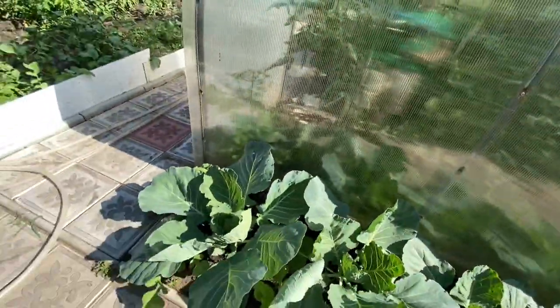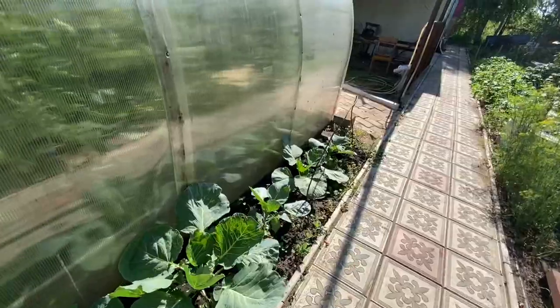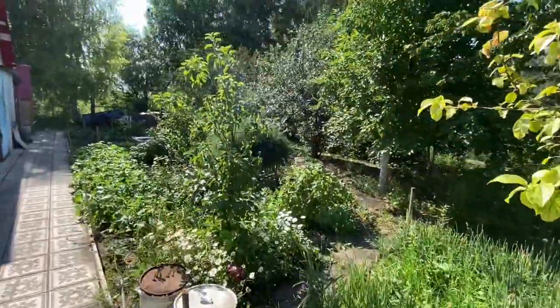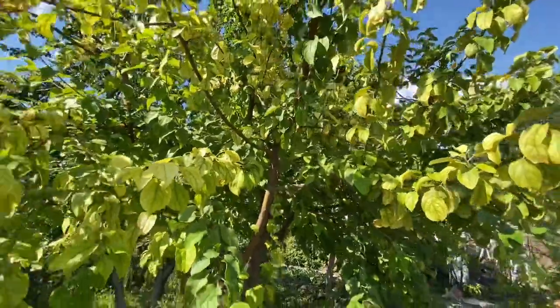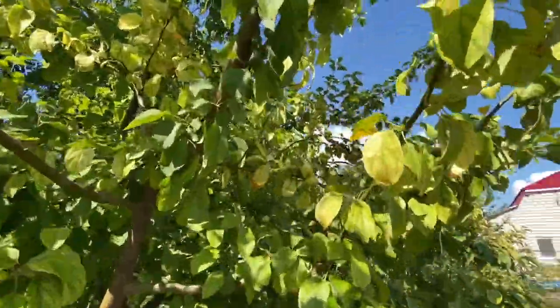Right next to that, we've got more growing here. And we've got an apple tree — let's see some little apples growing right here.